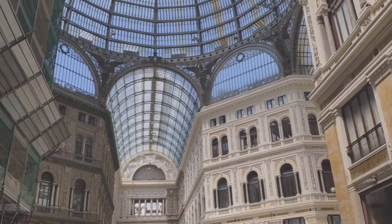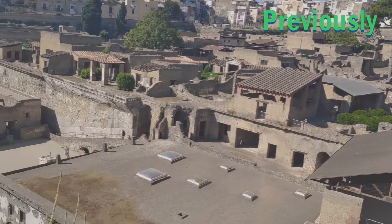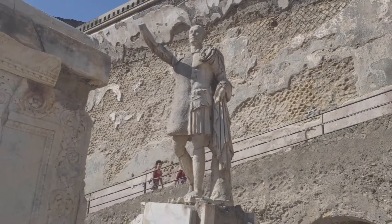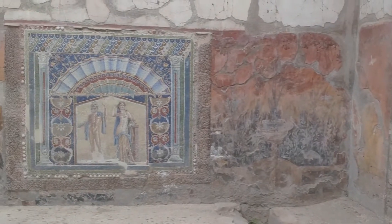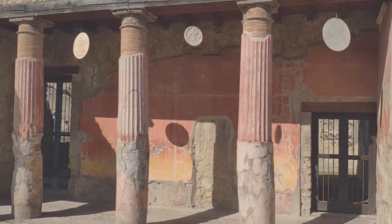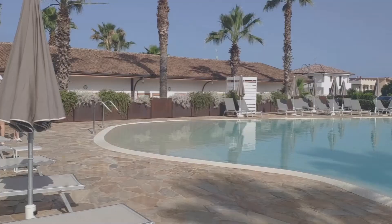Bonjour, this is Ken and welcome back to my channel, Ken Travels 360. Previously on Andiamo in Campania, we spent a bit more time in Naples before spending the afternoon in Herculaneum, visiting the archaeological ruins there. Afterwards, we drove to Paestum, where we were staying two nights at this hotel, Paestum Inn Beach Resort.